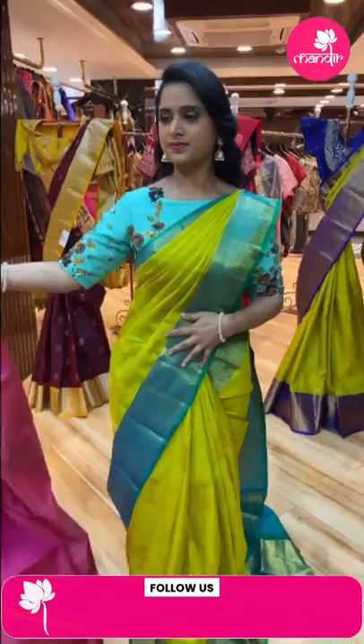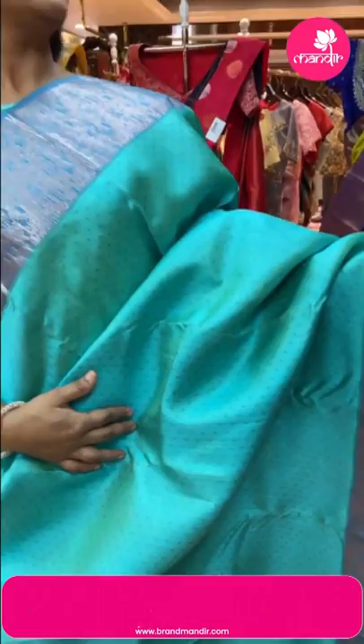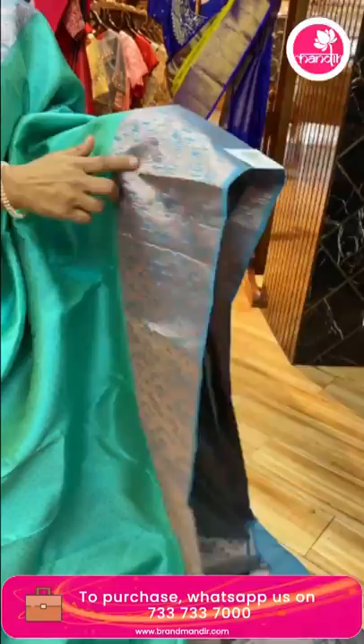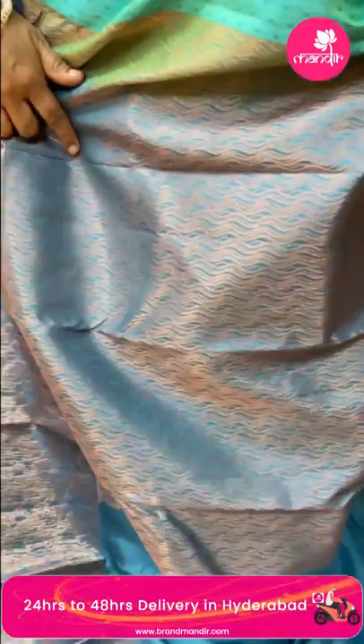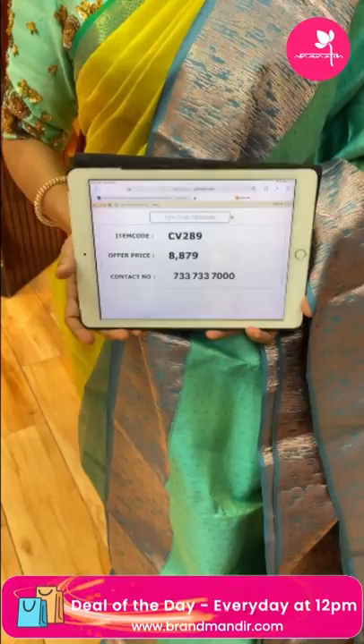Next saree — sea green and blue combination — a very beautiful saree. All over the body has small dots and straight lines. Copper zari border with neat finishing and waving lines. Contrast blouse with border. Weaver's price 8,879, item code CV289.